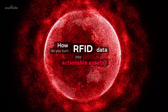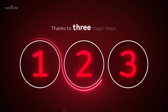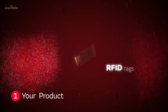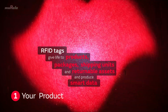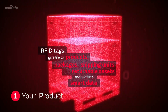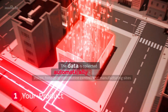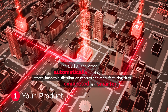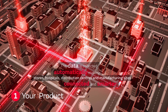How do you turn RFID data into actionable assets? Thanks to three major steps. First, tag your product. RFID tags give life to products, packages, shipping units and returnable assets, and produce smart data. The data transmitted by the products is collected automatically, making stores, hospitals, distribution centres and manufacturing sites connected and smarter.